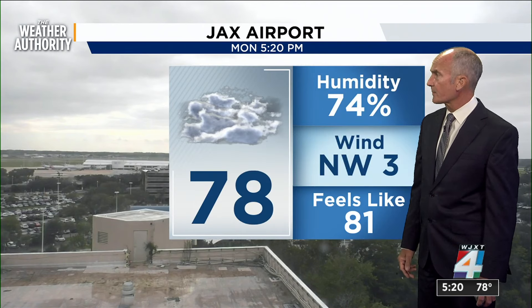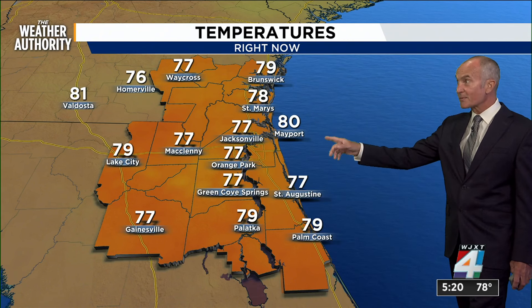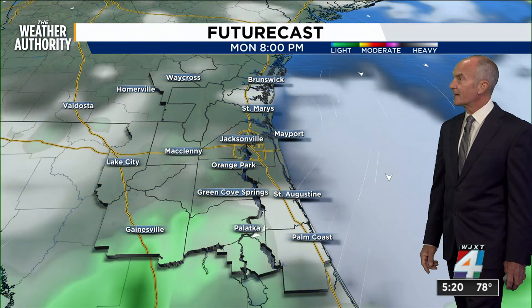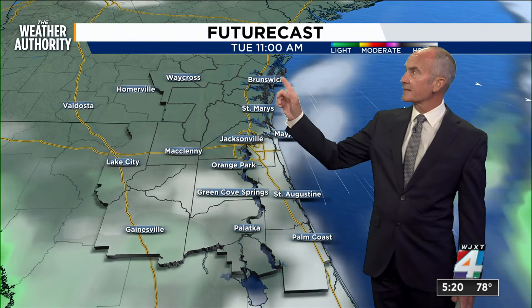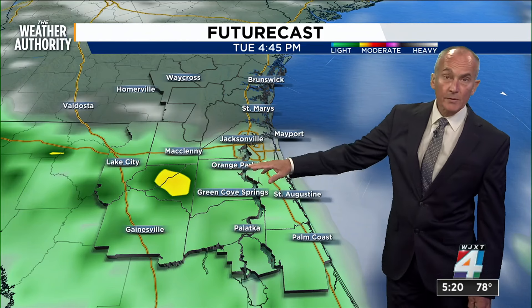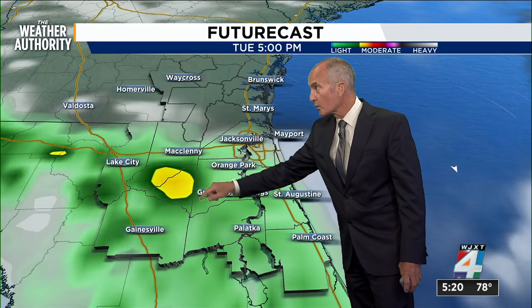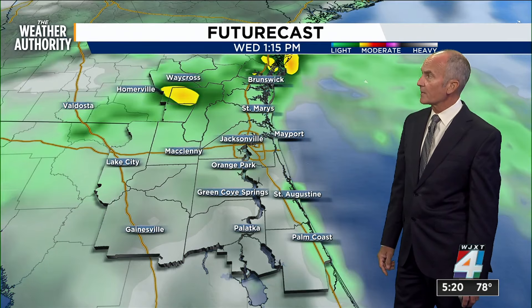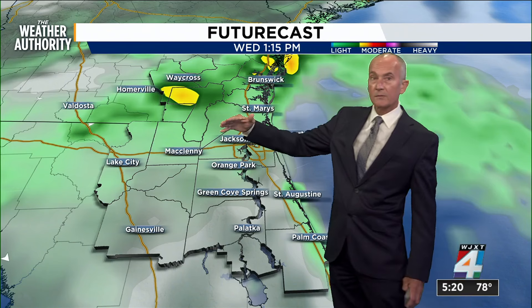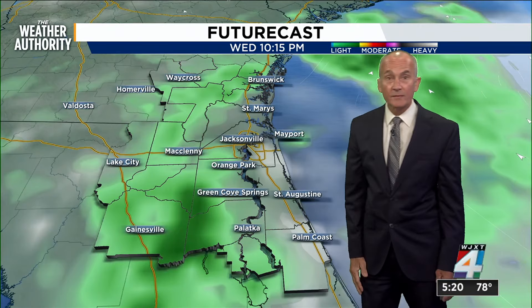Cloudy skies right now at the airport. Temperatures only topped out in the lower 80s for today, in the 70s right now, and those are widespread — almost everybody, with the exception of Mayport and Valdosta. As far as the showers, generally light stuff as we look ahead to Tuesday. We had a 30% chance today; it's down to 20% for Tuesday's forecast, seeing some that will pop into our inland areas.